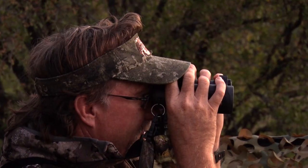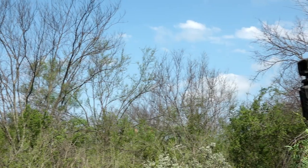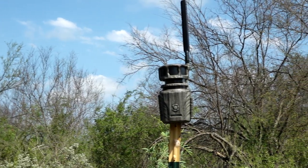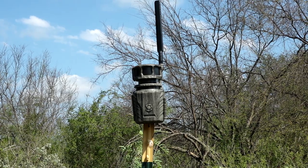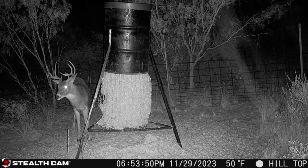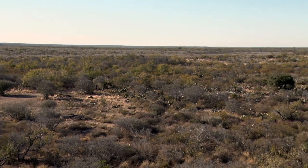Scouting once the season has started kind of changes up a little bit. I'm a big fan of cell cameras — I love having those out in a lot of areas. I can put them out early in the year with big batteries and don't have to go back and check them. That gives me a lot of data to determine whether big deer are in the area or not.